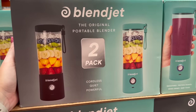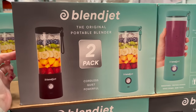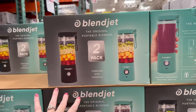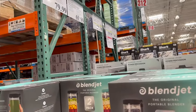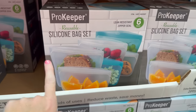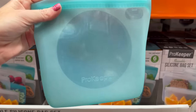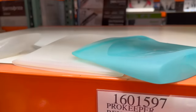A lot of you ask about my BlendJet portable blender — you can take it to work, charge it with a USB cord. They have them here for $69.99 and you get two, which is an awesome deal. They also have reusable silicone bag sets — though my kids always lose them.